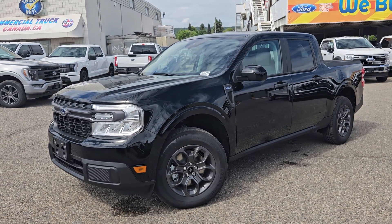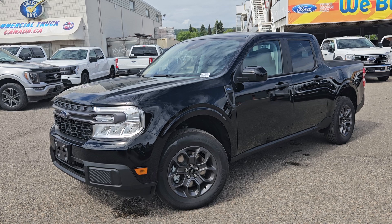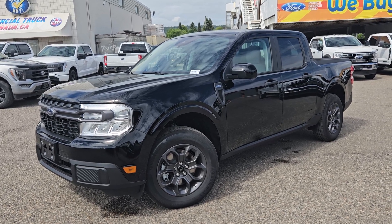If interested, the stock number for this vehicle is RB10670, and you can head on down to PG Ford or give us a call.